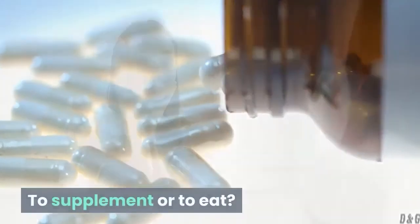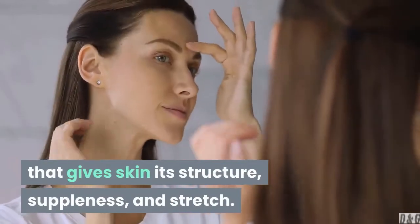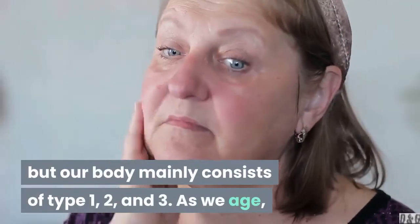To supplement or to eat? Collagen is the protein that gives skin its structure, suppleness, and stretch. There are many types of collagen, but our body mainly consists of type 1, 2, and 3.